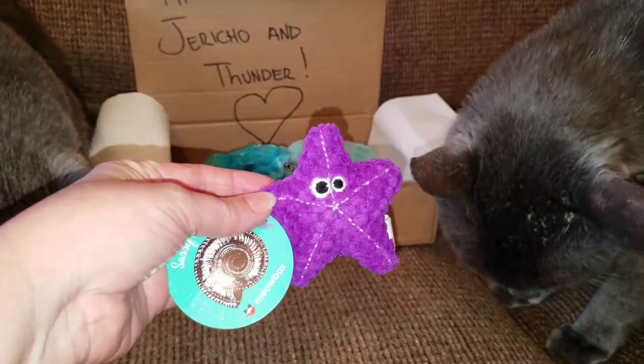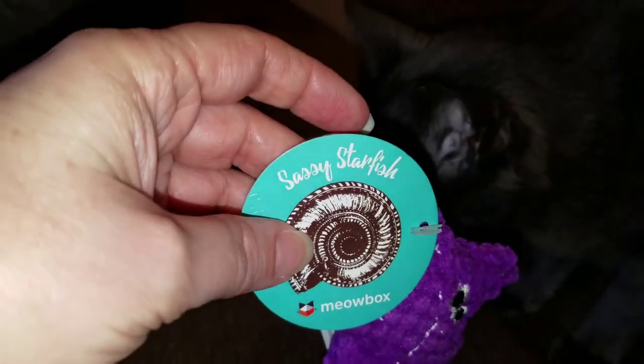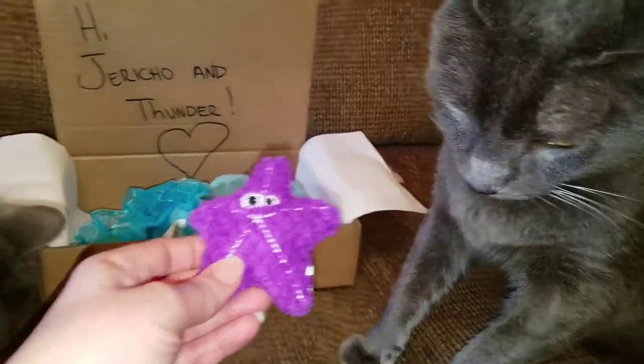Here is the next toy. It's called Sassy Starfish. What do you think, Thunder? Here you go, Jericho.